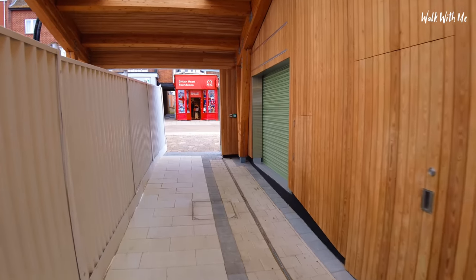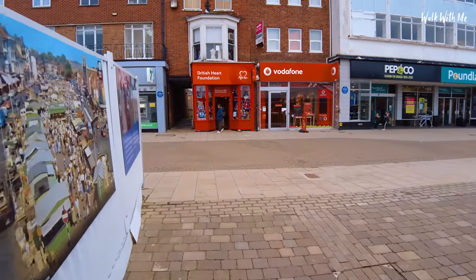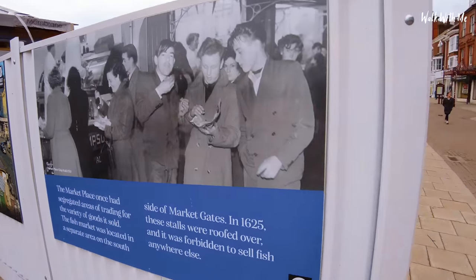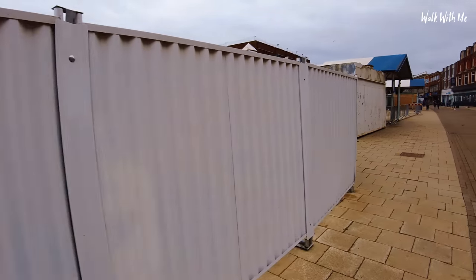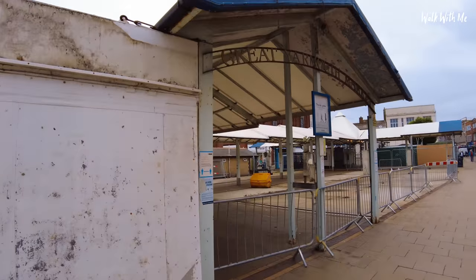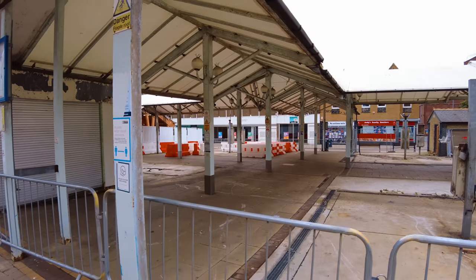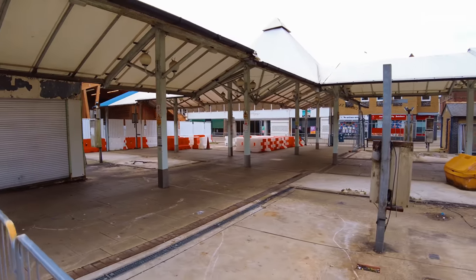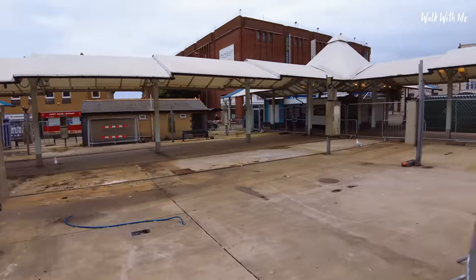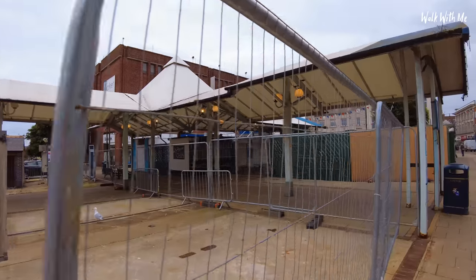I'll show you the old market. It doesn't look very good at the moment because all this area is going to get completely redeveloped. You can see the old market here — it has that back-to-the-50s look when people used to love coming to get their famous market chips. This is probably the last time you'll see the market like this. Maybe next time you come to Great Yarmouth it will all look a lot nicer.